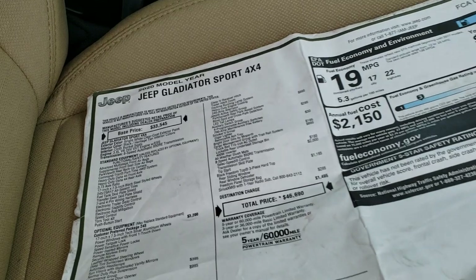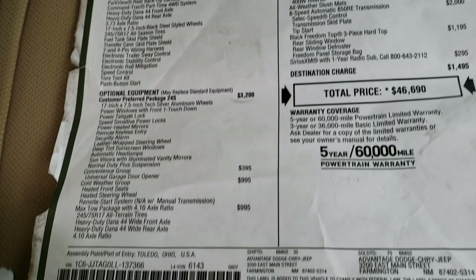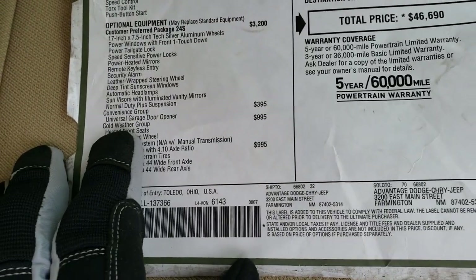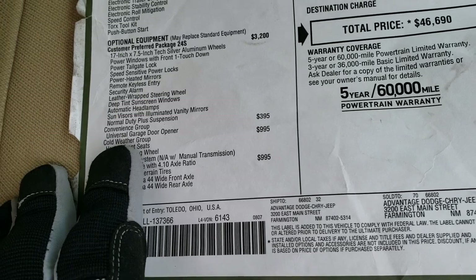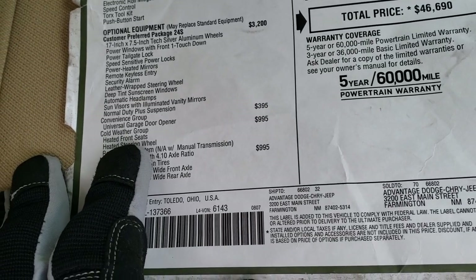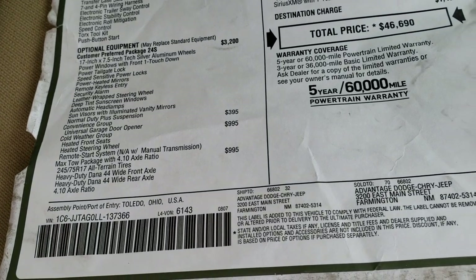Check out the original window sticker here. You can see there's a Gladiator Sport. It does give you the convenience group, which gives you the home link buttons on the sun visor for your garage door and security systems, lane systems, cold-weather group, which gives you the heated seats, heated steering wheel, and remote start.